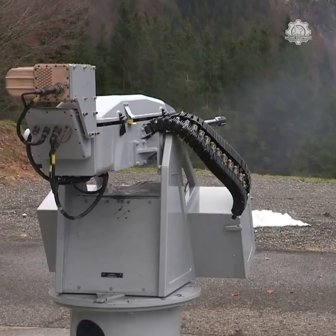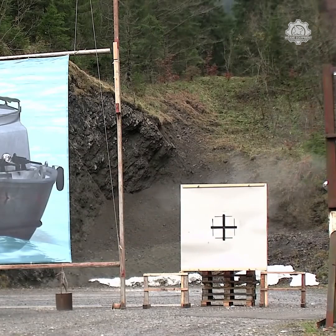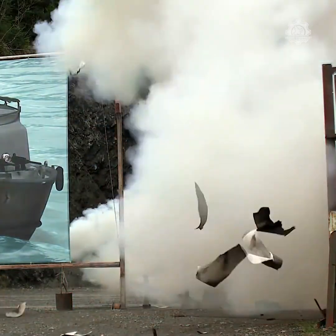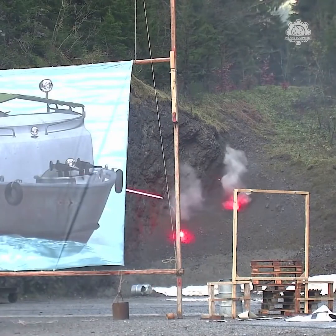Apart from its use on light patrol and combat boats, this medium-caliber, fast-firing gun is an ideal complement to current automated weapon systems on larger vessels and plays an important role in close-range defense.